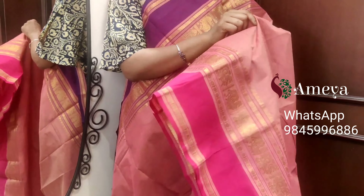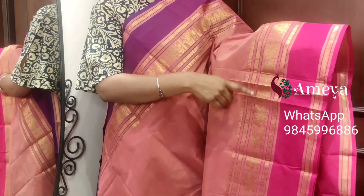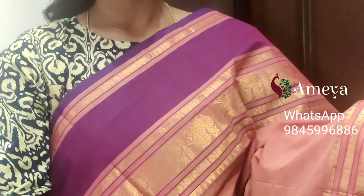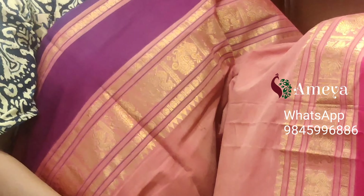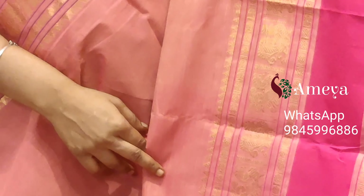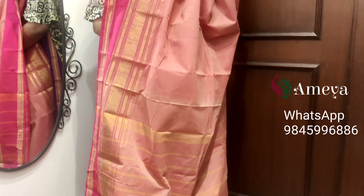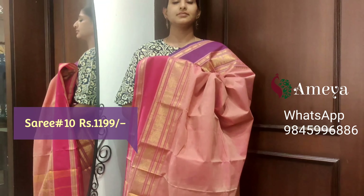Saree number ten is a nice onion pink color saree. Ganga-Jamuna borders on both sides: bottom is magenta border and the top is purple border. Peacock and coin motifs in the borders. Nice striped pallu. Saree number ten, priced at $11.99.